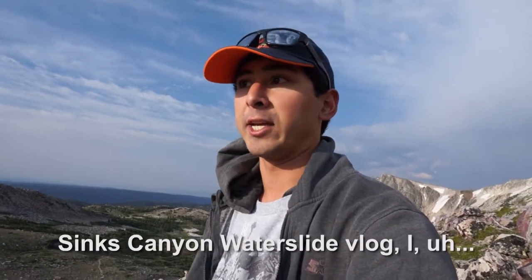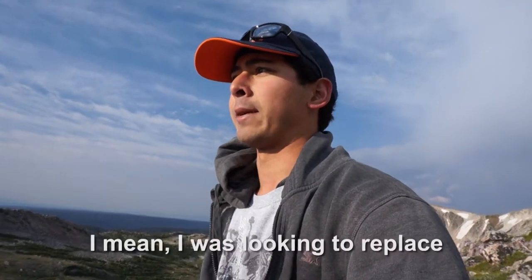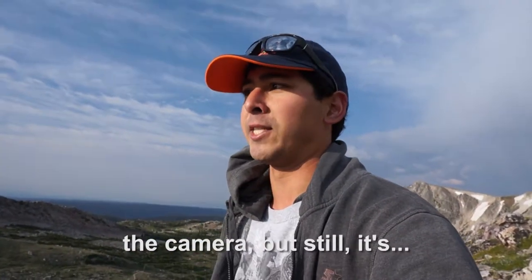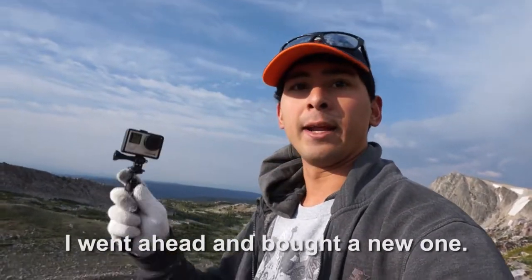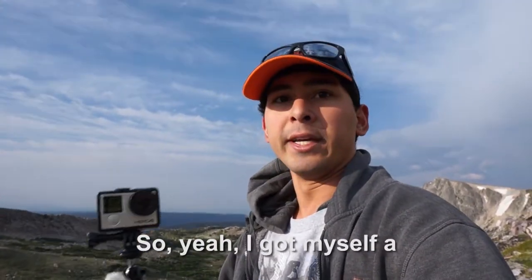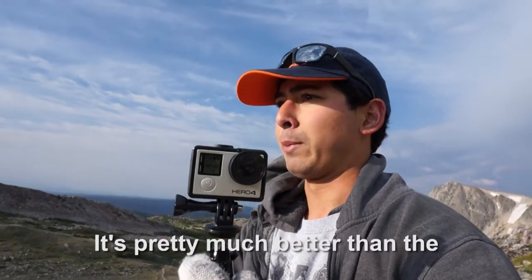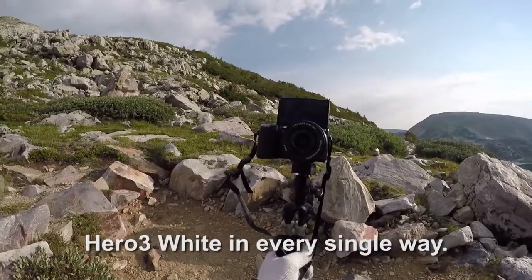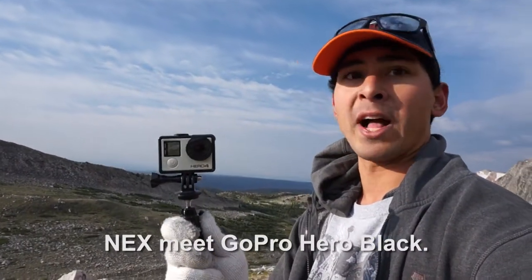So if you remember from my Sinks Canyon waterslide vlog, I lost my GoPro Hero 3 to the Popoja River. So that was a loss. I was looking to replace a camera, but still it's one of my cameras. But the day after I lost the camera, I went ahead and bought a new one. I got myself a GoPro Hero 4 Black. It's pretty much better than the Hero 3 White in every single way. So yeah, Hero 4 Black.